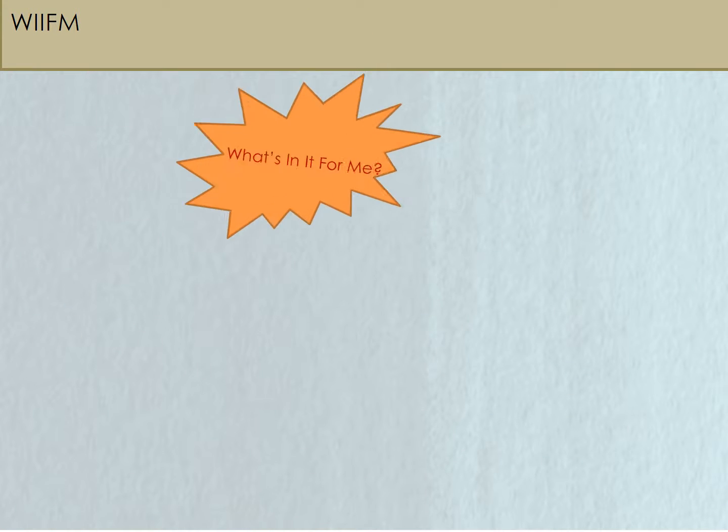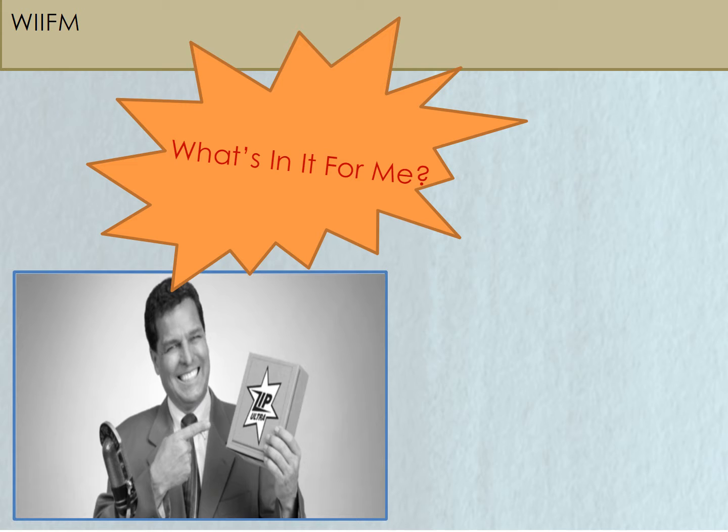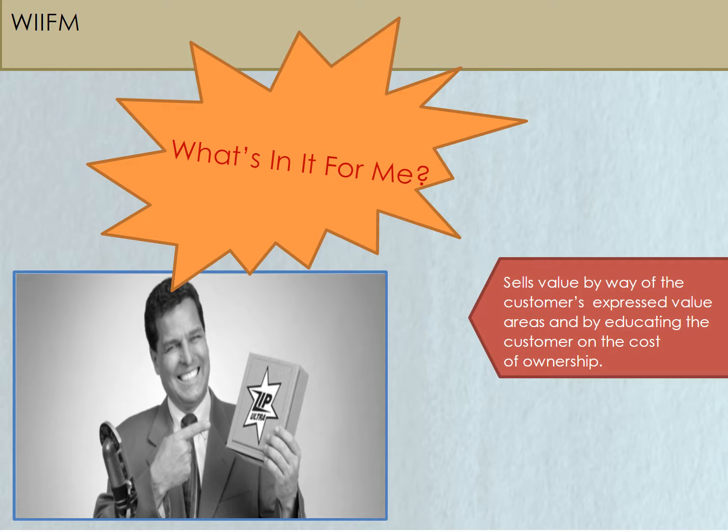WIIFM, or What's In It For Me — that's what your prospective client wants to know. A champion salesperson understands this and rather than selling on price, sells value by way of the customer's expressed value areas and by educating the customer on the cost of ownership.